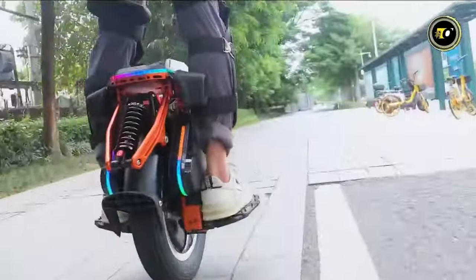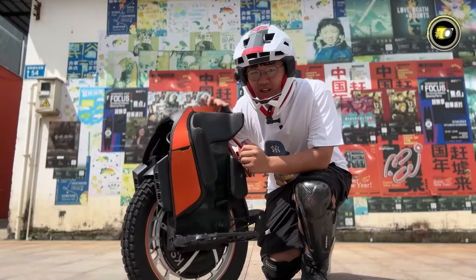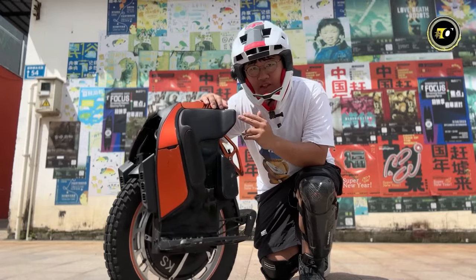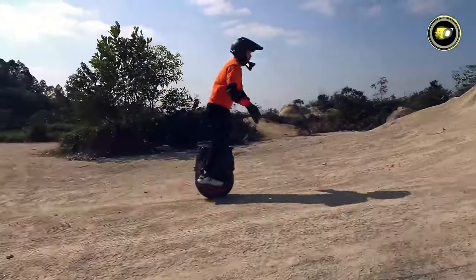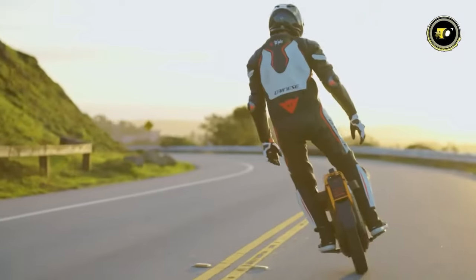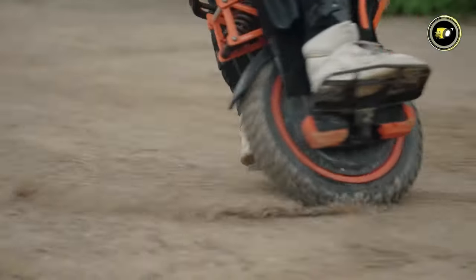In 2024, the electric unicycle market is taking the personal transportation scene by storm. A harmonious blend of technological innovation, sustainable commuting, and thrill-seeking adventure has birthed a new generation of these one-wheeled wonders. As the demand for eco-friendly and compact travel solutions rises, so does the competition among manufacturers to outdo one another.